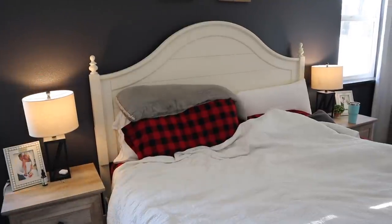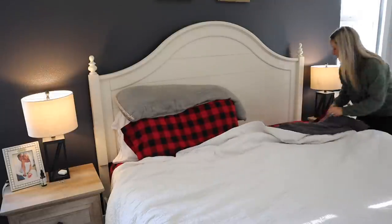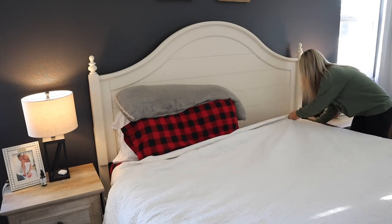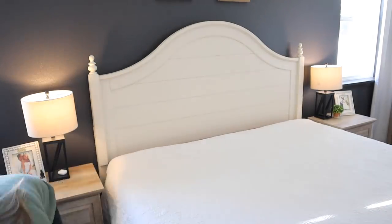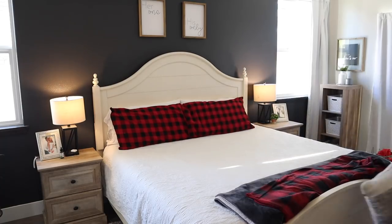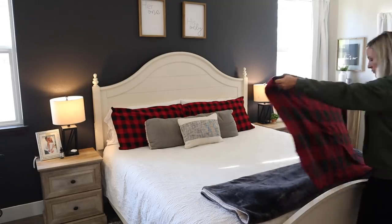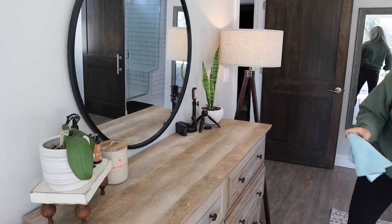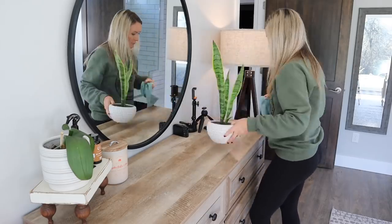Hey guys, welcome back to my channel. Today we are getting my house cleaned up before Christmas, before the kids open gifts and everything gets messy again. I just like to get my house in complete order before all of that begins. So I'm starting off in my bedroom today, going through basically the whole house to tidy everything up, wipe things down, and get things back in order. It's been a few weeks since I really spent the day cleaning.